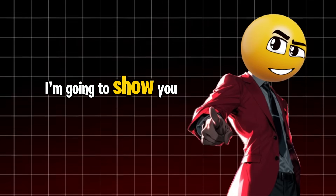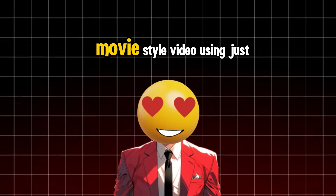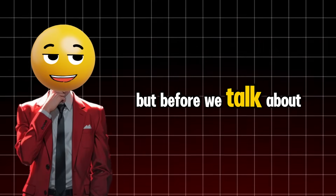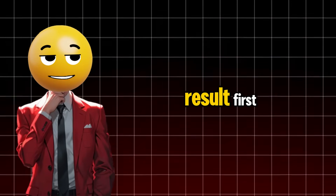In this 5-minute video, I'm going to show you how to create a cinematic, movie-style video using just one single prompt. But before we talk about how, it's better if you watch the final result first.